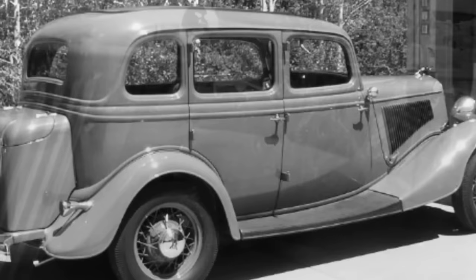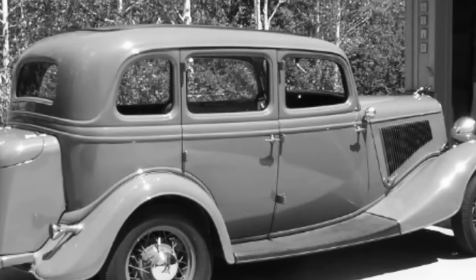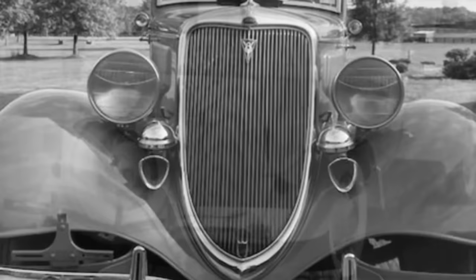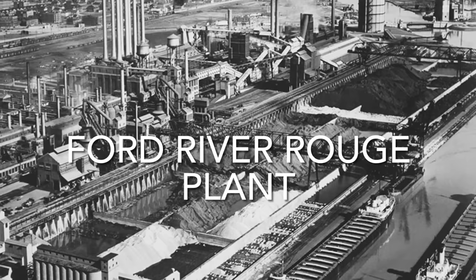January 1934: a specific 1934 four-door deluxe sedan model 730 was assembled by Ford, with an 85 horsepower V8 engine and a three-speed transmission. It was painted Cordoba gray. Specially ordered with an inside Arvin water heater model 80B, an oil bath air cleaner, steel spare tire cover, bumper guards, and a chrome Greyhound radiator cap. The motor number was 649198. It was assembled at Ford's River Rouge plant in Dearborn, Michigan.